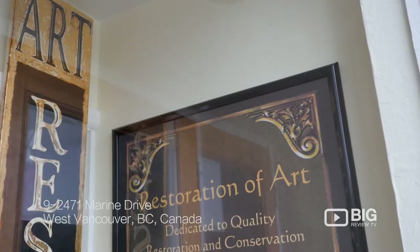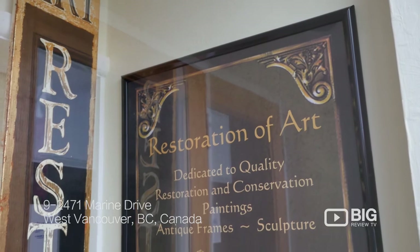If you have an old heirloom painting that needs some restoration, then you need to come visit Restoration of Art in West Vancouver.